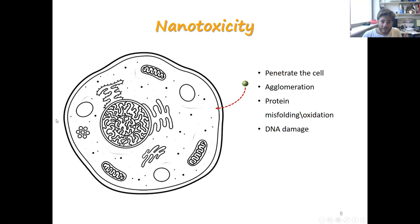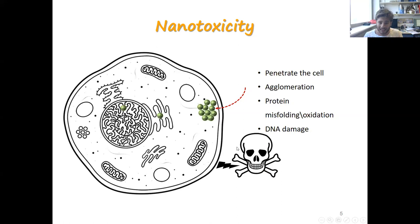At the cellular level, because of the small size of the particles, they can penetrate the cell through the membrane. Inside the cells they can agglomerate and interact with proteins and DNA, and this interaction can cause the death of the cell. Nanoparticle toxicity depends on many parameters such as size, shape, chemical composition, and even surface characteristics.